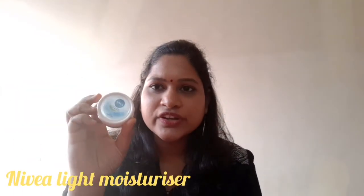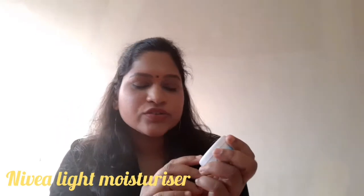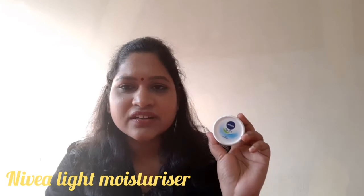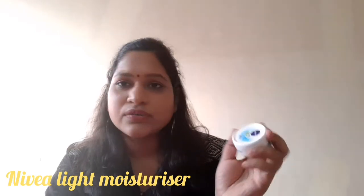We use the Nivea Soft Light Moisturizer. It is a good moisturizer for dry skin and it helps with hydrating the skin. When I use a face wash, I apply this moisturizer afterwards. I use it 2 times per day — in the morning and evening.